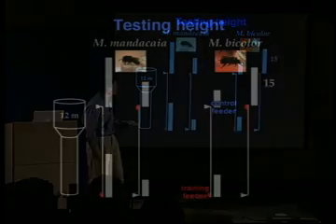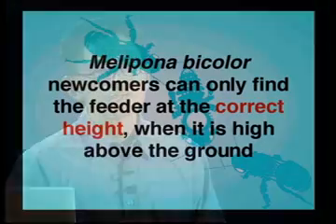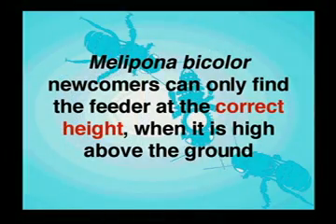For Melopona bicolor, it's interesting. When the training feeder is placed at the base of the canopy tower on the ground, roughly equal numbers of newcomers come to both feeders — they don't seem able to communicate height. But in three trials when the feeder is on top of the canopy tower, all newcomers come to the feeder at the top and none come to the bottom. So Melopona bicolor newcomers can only find the feeder at the correct height when it is high above the ground.